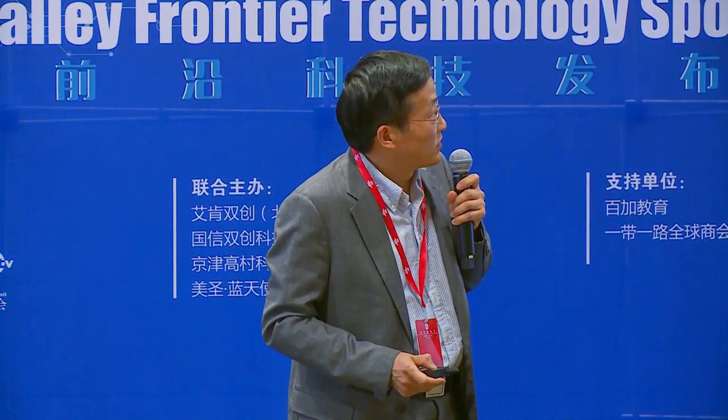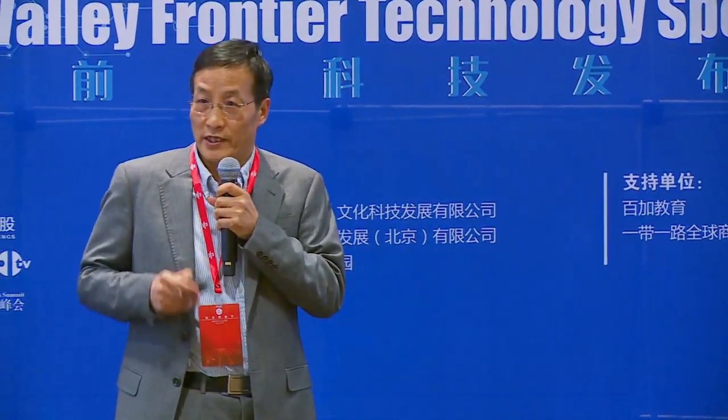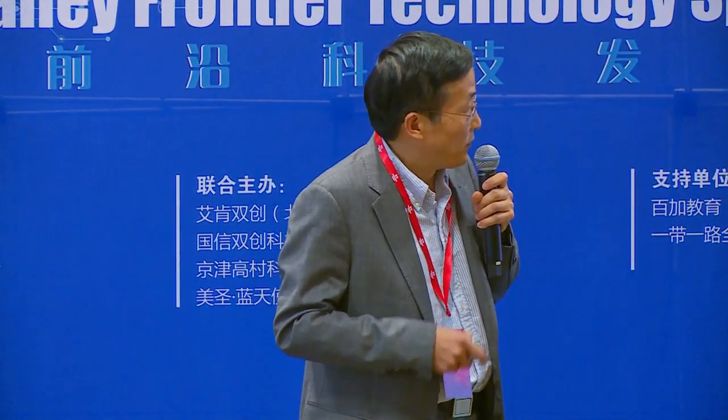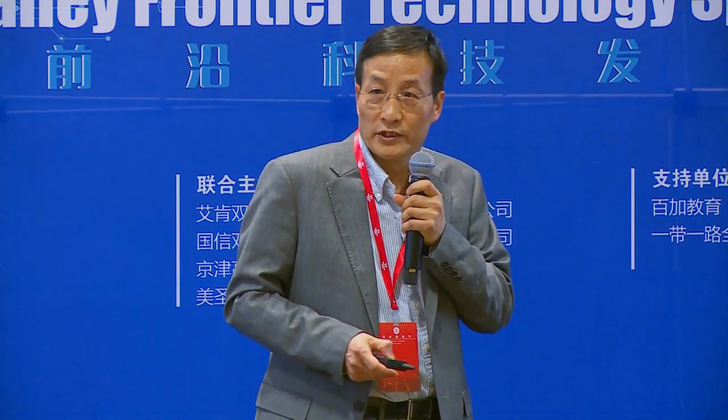I graduated from UC Berkeley. I'm one of the inventors of the FDA-approved drug called vemurafenib. This drug is very successful in clinics and has extended many lives in the US and Europe. I co-founded New Pharma previously, a company with two drugs in clinical trials in Australia, the US, and China. I have been granted more than 20 US and PCT patents.